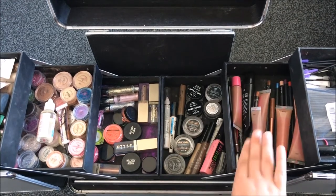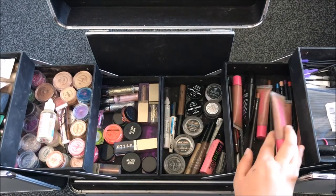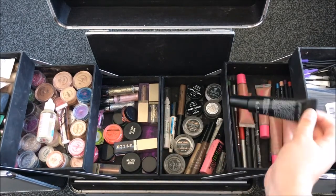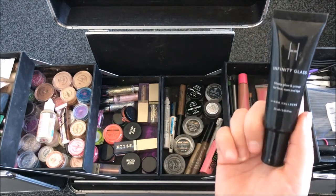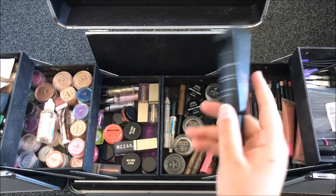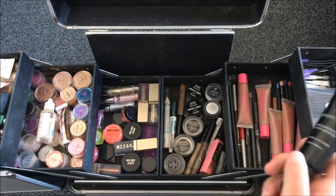The only glosses I tend to use are my Peaches and Cream glosses. These are amazing and they are all nudes. And then here, this is my Linda Heilberg Infinity Glass. This is amazing for glossy lips but it can also be used on the face and the eyes — it's beautiful on the eyes.